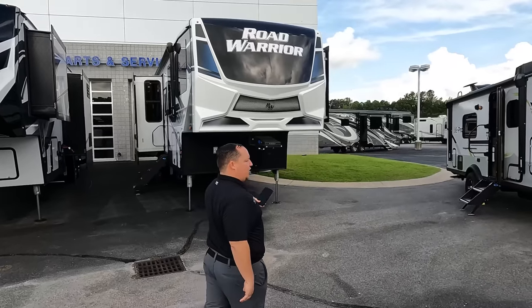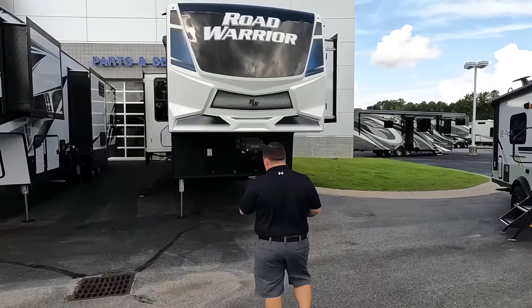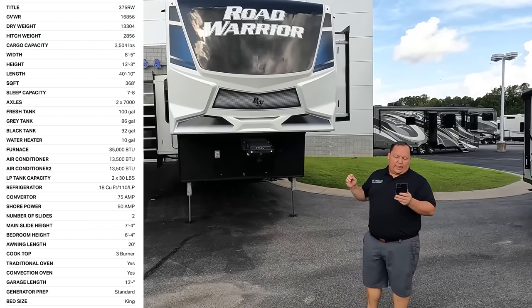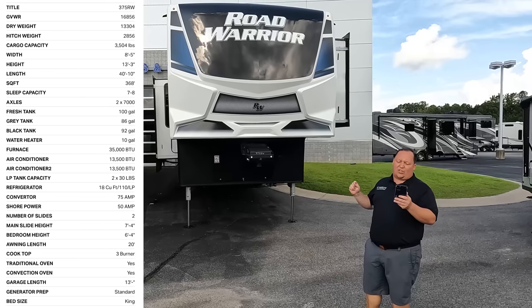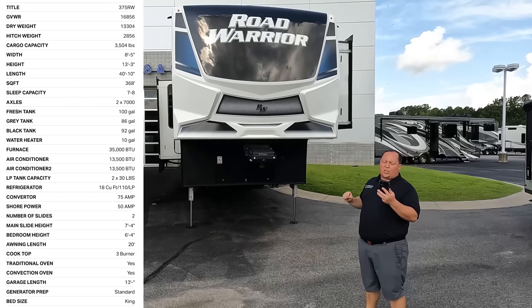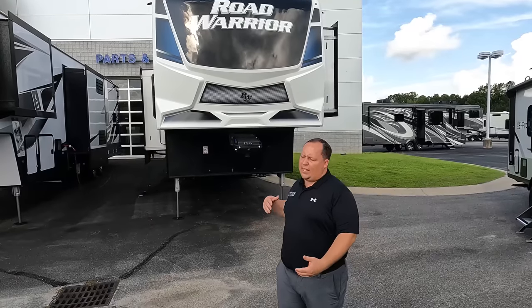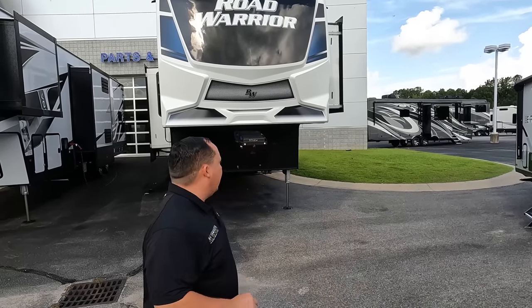The model is Road Warrior 375. The actual tip-to-tip length is 40 feet 10 inches. The dry weight is 13,304 pounds and the hitch weight is 2,856 pounds. You 100% need a big truck for this — a one-ton truck for sure.